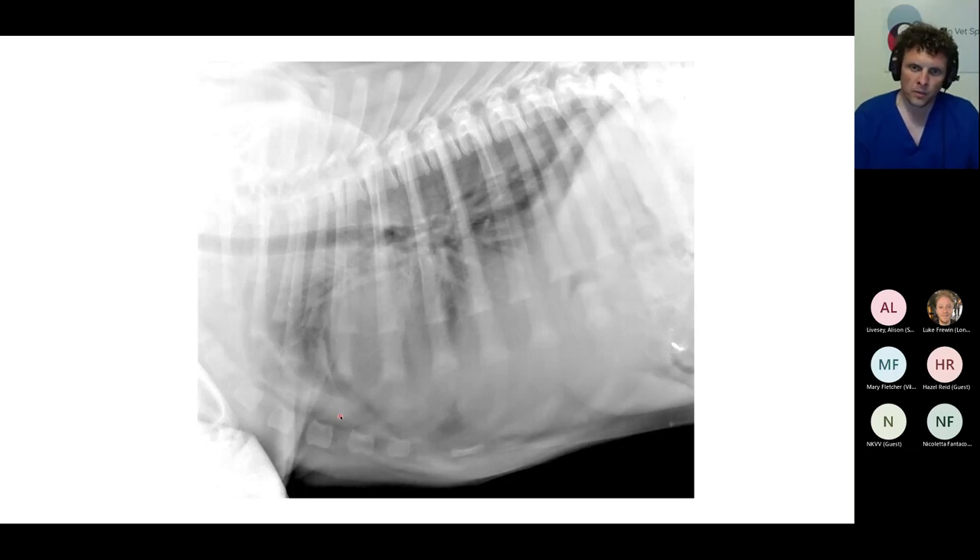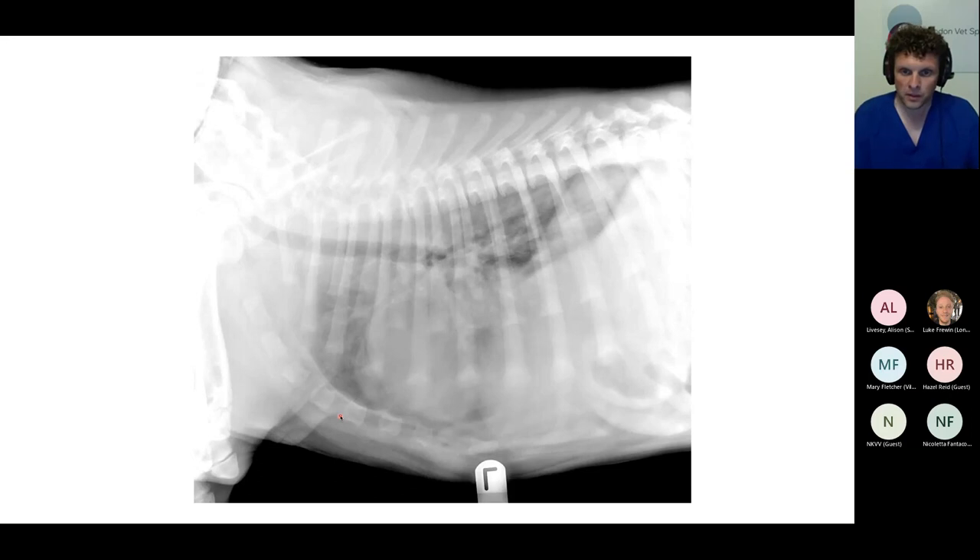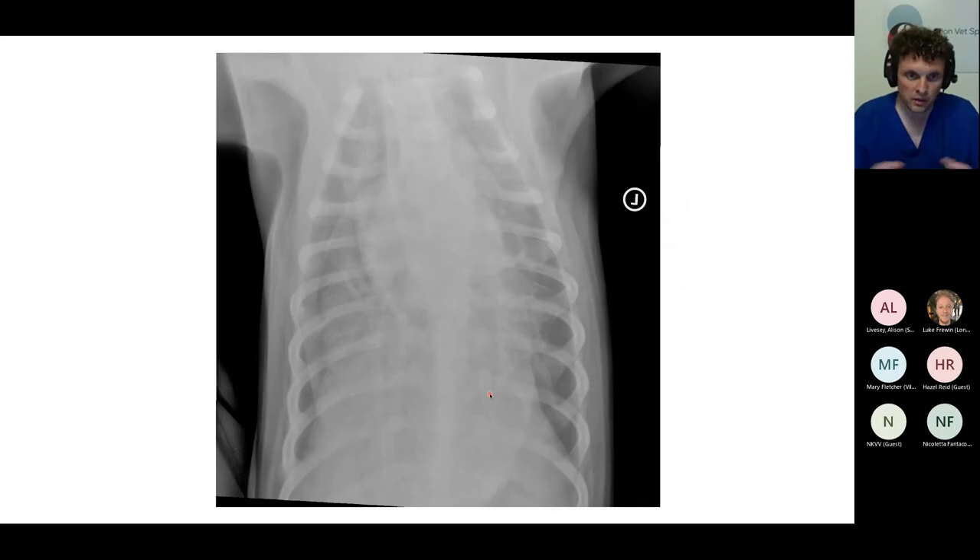The effacement of the cardiac silhouette and the margins of the diaphragm in both lateral views, combined with some fissure lines, should make you think about pathologies that can cause that. The most common thing would be pleural effusion. So I'd be suspicious of there being a pleural effusion here, as well as a pneumonia.